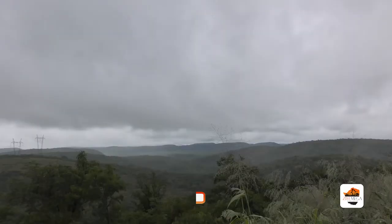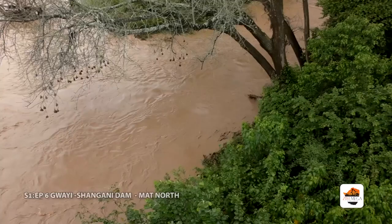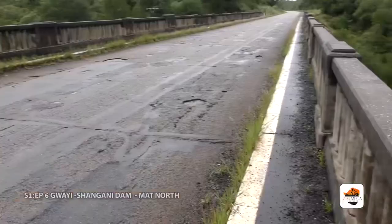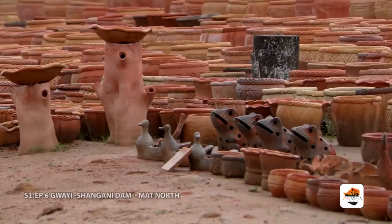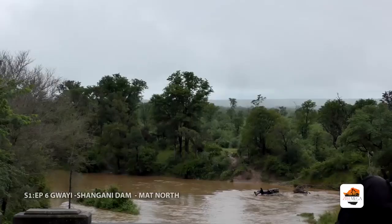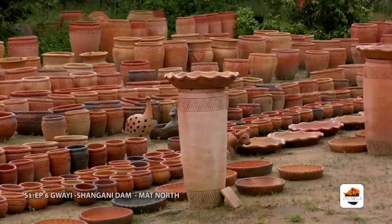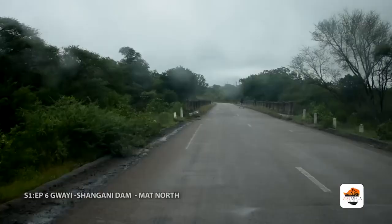The Gwai Shangani Dam site is located in Matabeleland North Province of Zimbabwe. It is on the Gwai River, 6 km downstream of the river's confluence with the Shangani River. It is about 270 km by road northwest of Bulawayo on grid reference NK 180586 of map number 182783, in the Surveyor General 1:50,000 map series. Access is gained off the Bulawayo–Victoria Falls Road at the turn-off to Hwange National Park.